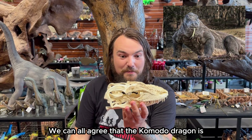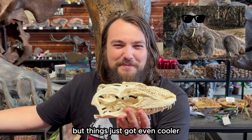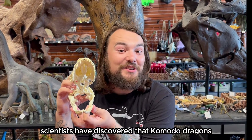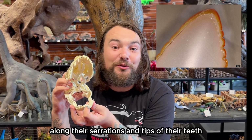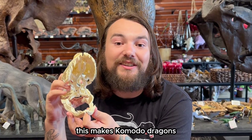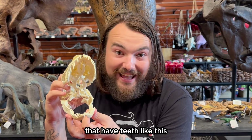We can all agree that the Komodo dragon is the coolest lizard alive today, but things just got even cooler. As of this year, scientists have discovered that Komodo dragons have coatings of iron along their serrations and tips of their teeth. This makes Komodo dragons the only animals in the world that have teeth like this.